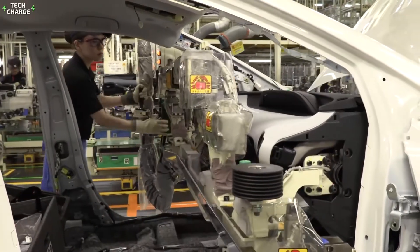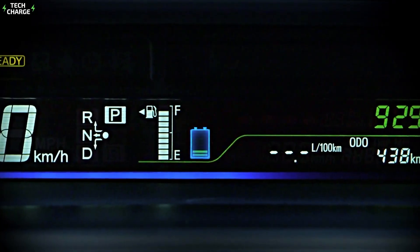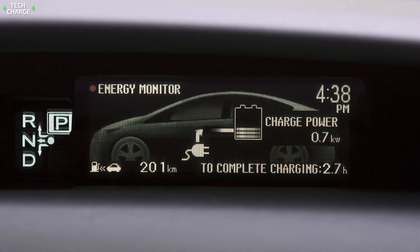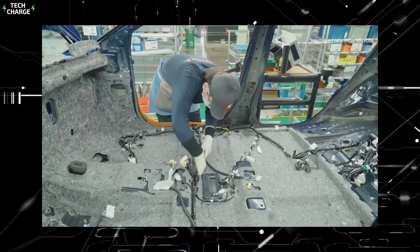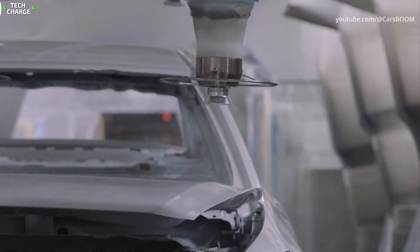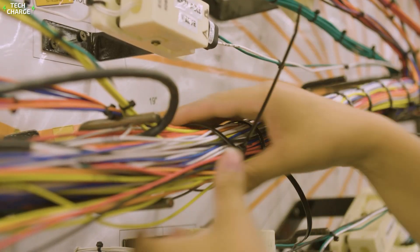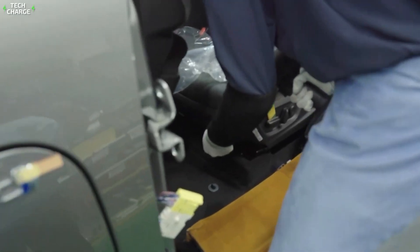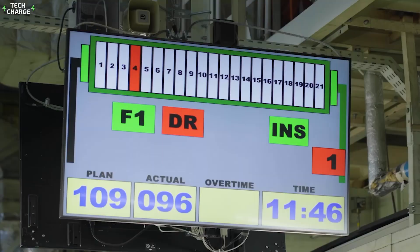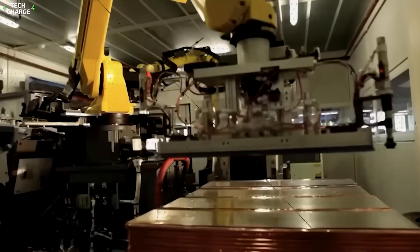Inside the car, workers install the dashboard, seats, and all the tech that makes a modern hybrid tick, including complex computer systems that manage power flow between the gas engine and electric motors. The wiring harness alone can contain miles of wire, pre-assembled on special jigs to ensure every connection is in the right place. Human workers play a crucial role in tasks requiring flexibility and judgment, assisted by a system called PokeYoke — mistake-proofing — including parts that can only fit one way and digital displays showing exactly which part goes where.